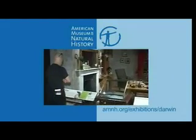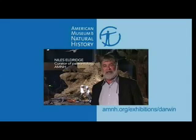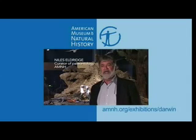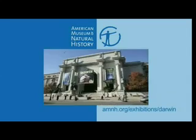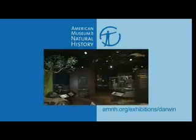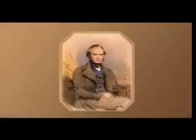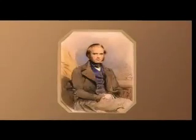We have the crown jewels of Darwiniana here: his personal notebooks, his hammer, his knickknacks that he had around the house, his manuscripts. Darwin, organised by the American Museum of Natural History, is the most in-depth exhibition ever mounted on this highly original naturalist and his theory of evolution by natural selection.